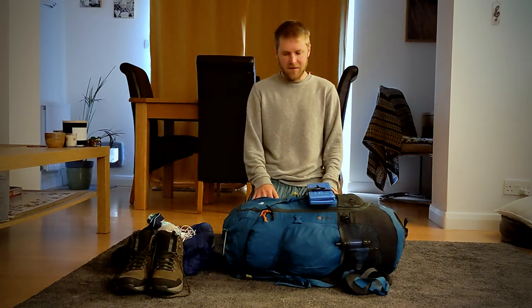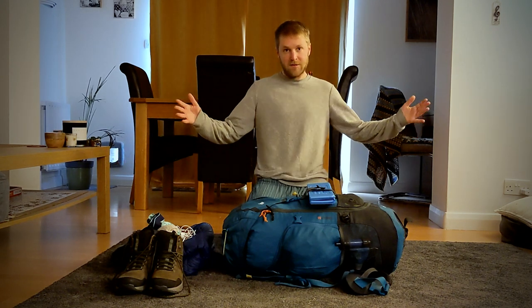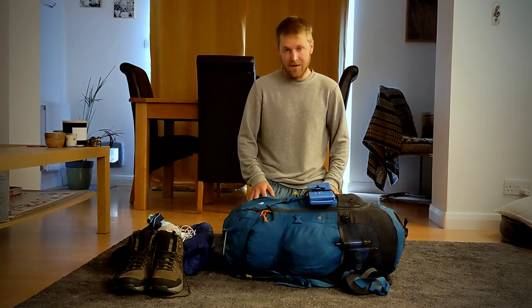Hi, welcome to my video. You probably know what this is all about seeing as you're here, but today I'm going to be running through my kit list.